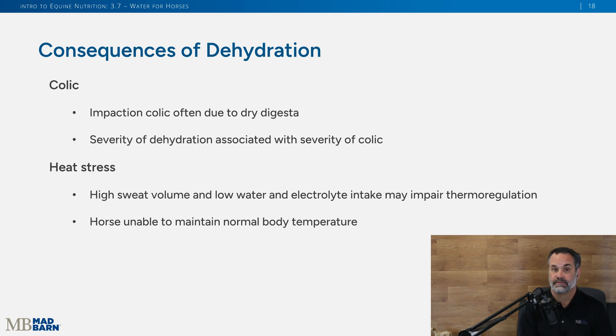The consequences of dehydration and low water intake include colic, which is the number one killer of horses under the age of 20. Impaction colic is the most common type, and in impaction colic the digestive contents are dry due to dehydration — the severity of dehydration is associated with the severity of colic. Horses can also suffer heat stress because excessive sweating and electrolyte loss impairs their ability to thermoregulate, meaning the horse isn't able to maintain a normal body temperature.